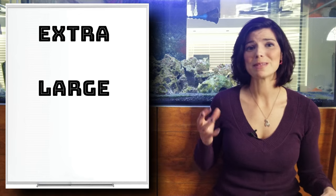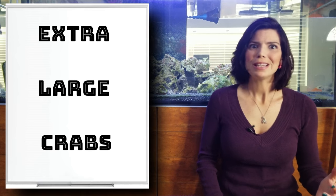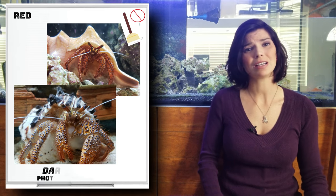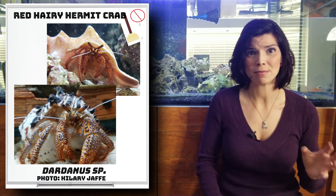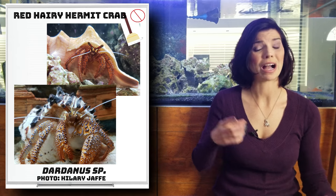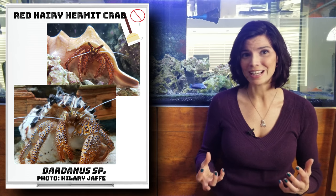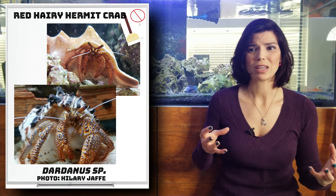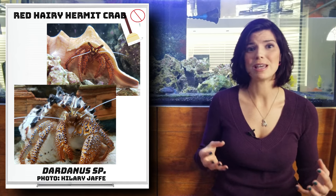Our last group are the extra large crabs. Typically these aren't crabs you'd keep in your tank, but over the last few months I've seen a lot of red hairy hermit crabs growing in popularity — more and more posts of people keeping them. I actually have one; I bought him as a scarlet hermit and he got huge — almost the size of an onion. I wouldn't recommend them if you have a smaller tank or any smaller or slower-swimming fish species, as they are predators and will eat what they can catch.